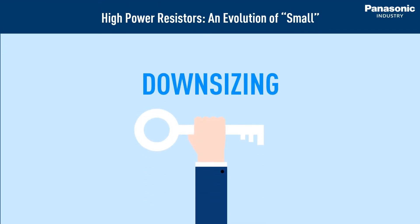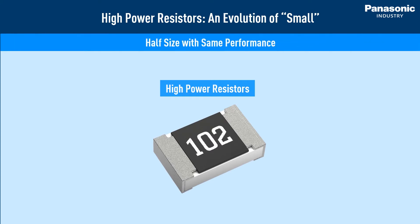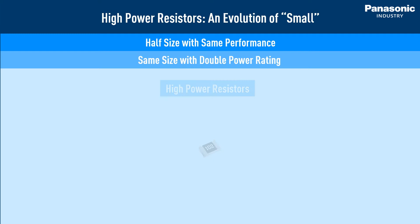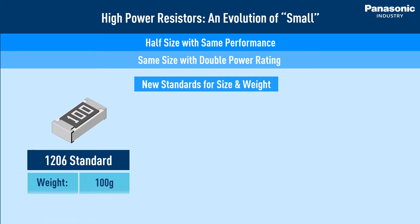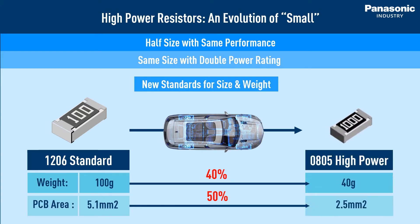The key to downsizing is to use high power resistors — achieving the same performance with half the size, or double the power rating without increasing the size of the component. For example, if you are currently using a standard 1206 size resistor, you can reduce the size of the resistor by more than 50% without decreasing the power rating. At the same time, this reduces the space and weight of the circuit board.